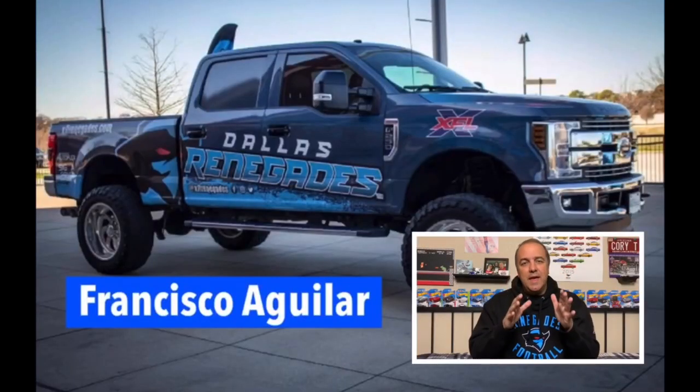Now the reason I decided to look at car wraps was because I saw this bad boy right here. This is the Dallas Renegades pickup truck — it's been completely wrapped in the Dallas Renegades logo, the XFL logo. Who are the Dallas Renegades? They're in the XFL. You may not know this — I'm surprised if you don't — but the XFL is back. As a matter of fact, it kicks off this coming Saturday. Now the Dallas Renegades, I got my hoodie on right there. Doesn't that look good?